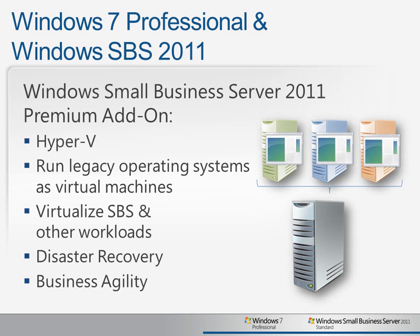You could even virtualize the SBS server itself. In addition, virtualization gives you some disaster recovery options as well as an increased level of business agility. For example, it becomes much easier to move your workloads to newer hardware when your existing hardware reaches the end of its warranty support period.